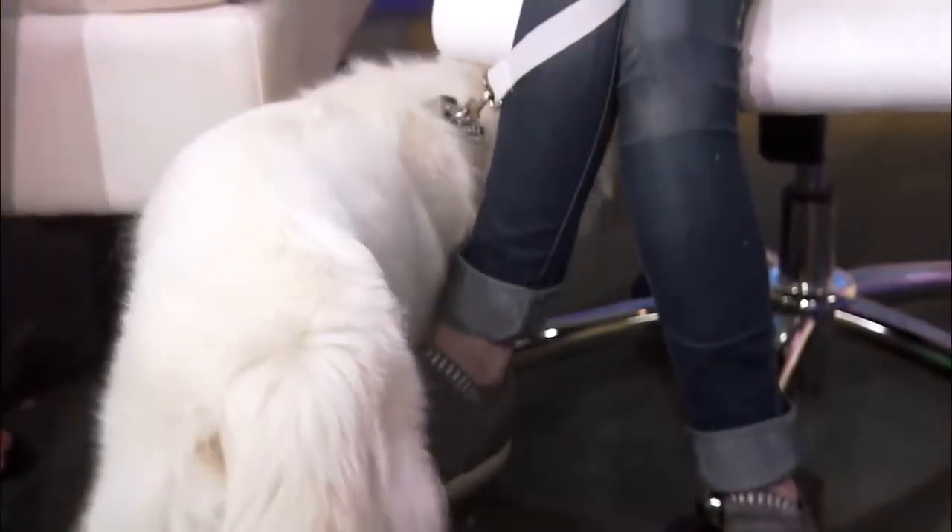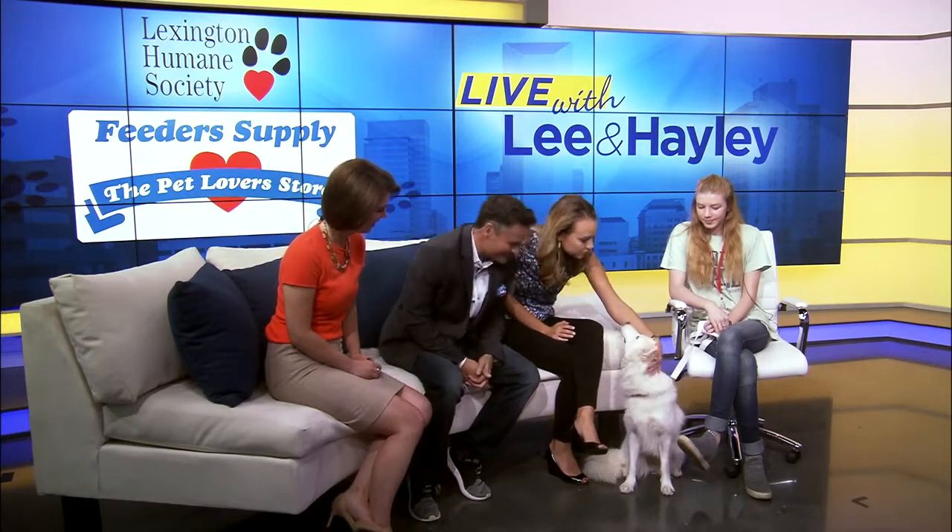You guys are a match made in TV heaven! Okay, so if you want more information, call our friends at the Lexington Humane Society. Apollo is up for adoption right now and she is so beautiful and unique looking.